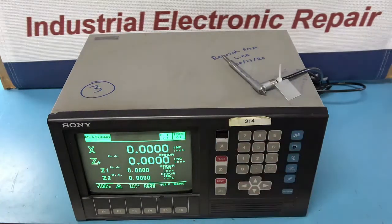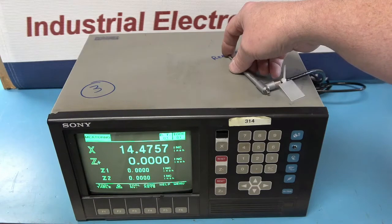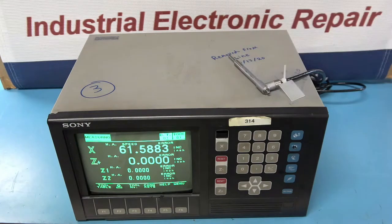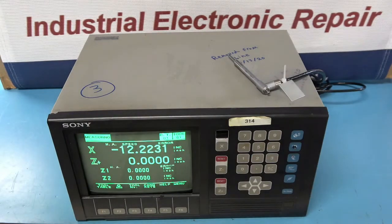The Sony LC12 is a multi-axis measuring system used in checking the accuracy of parts after they are manufactured. This particular system is used in a facility that makes auto parts, and this equipment is used to dimensionally check its O2 sensors as they are being produced.